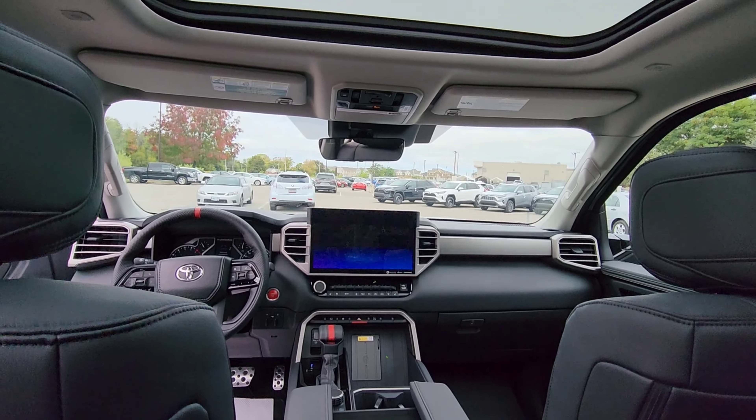Additional features include left turn oncoming vehicle detection braking, dynamic radar cruise control, and a sway warning system. Believe it or not, these are all standard across the range of the Tundras.